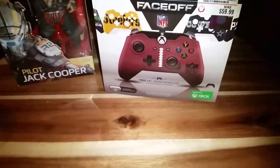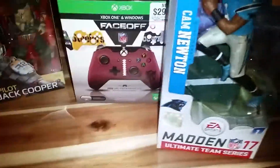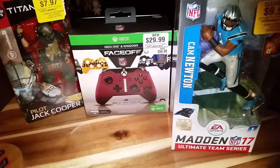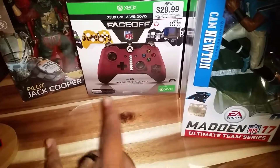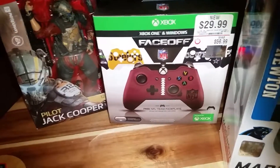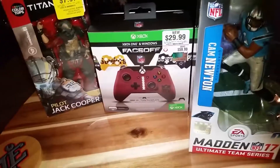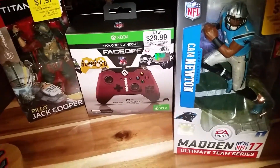I needed a wired controller, so this is pretty sweet. So yeah, I picked up the controller, Cam Newton figure, and the Titanfall Jack Cooper figure. The two figures are part of the clearance BOGO — pick them up before September 10th, that's the end of the sale. The controller I think is just regular price. This is RD Reviews, thanks for watching — like or subscribe and stay tuned for more action figures, video games, and toy-related reviews. Thanks guys!